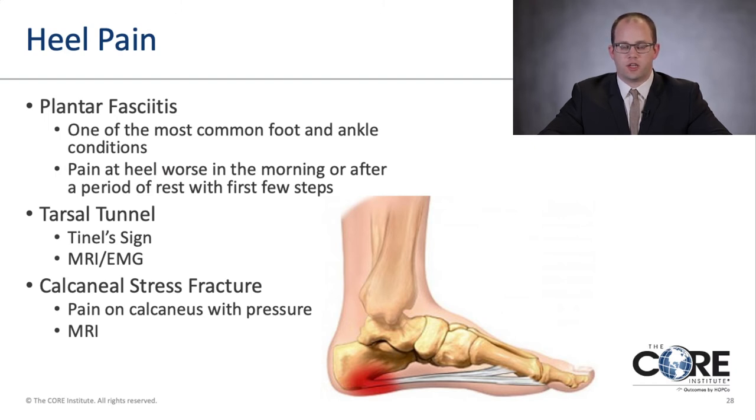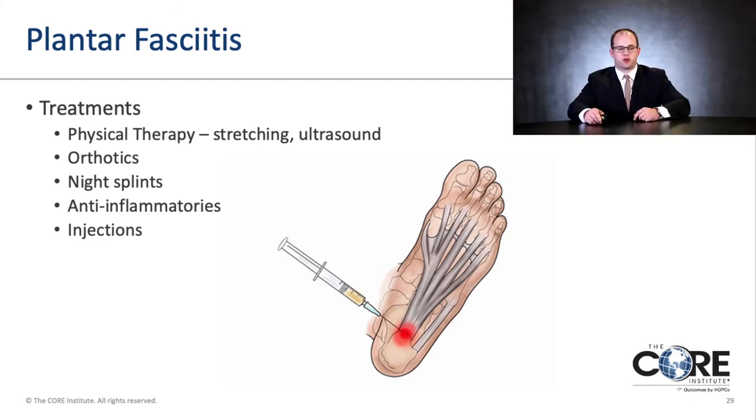Another common heel injury is calcaneal stress fractures. People can get these with osteoporosis as they get older, or even without any traumatic incident. A squeeze test on the heel reproduces the pain, and I often get an MRI scan to rule out a stress fracture. Treatments include physical therapy, stretching, ultrasound, and orthotics. I often prescribe night splints to keep the foot stretched at night so it is not stiff in the morning. Anti-inflammatories such as Voltaren or ibuprofen, as well as cortisone injections, may also be used.